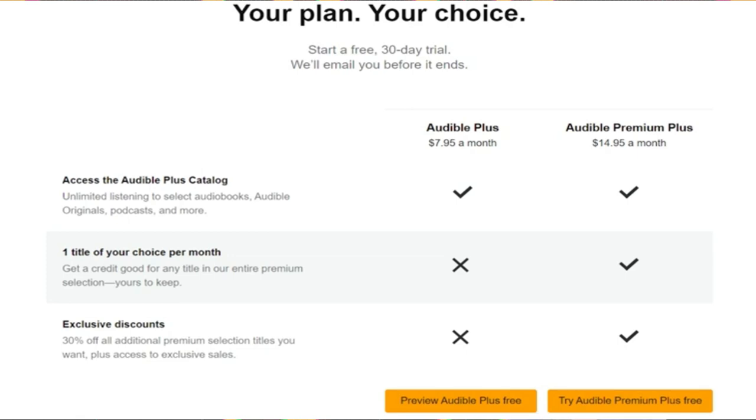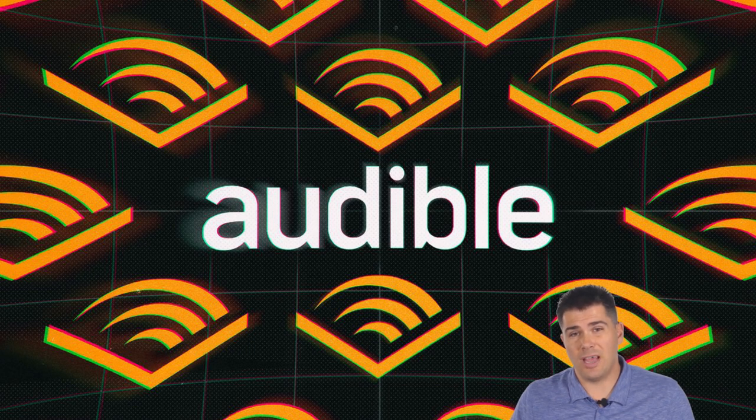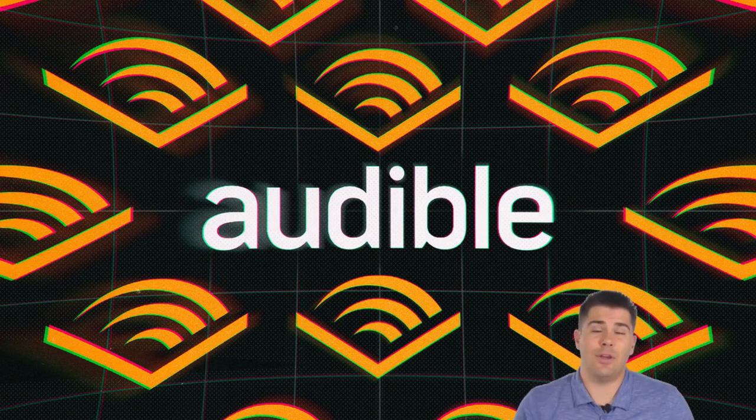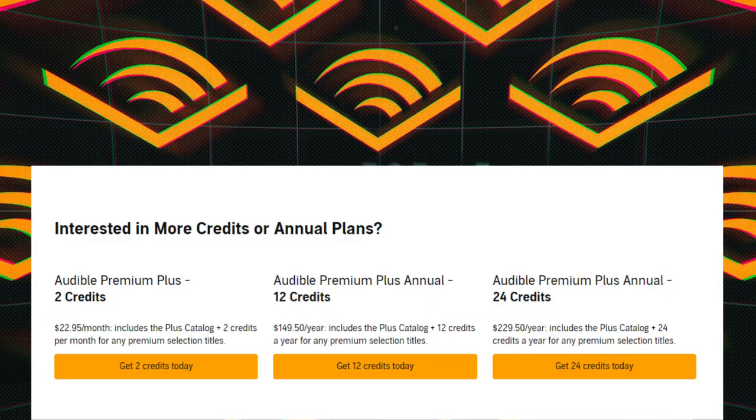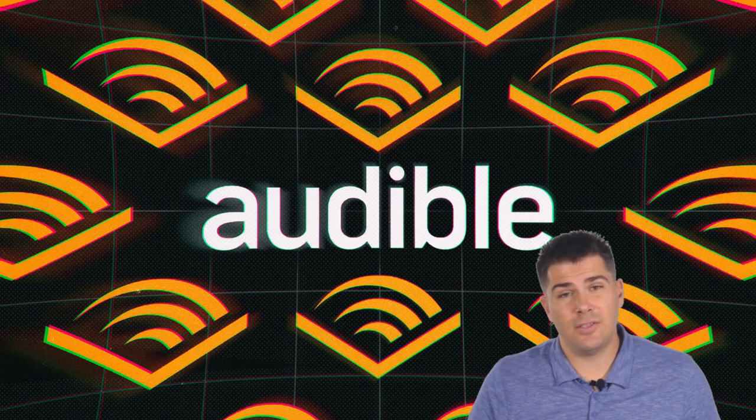If I were picking between the two plans, I would always go with the $15 per month plan because I feel like that's a better value. If one credit per month isn't enough for the amount of reading you do, you can also do a two-book-per-month plan for $23 a month. Audible also has yearly plans where they give you all the credits at once, which are the best value but require a lot of reading to be worthwhile.